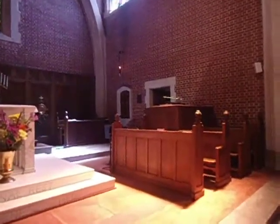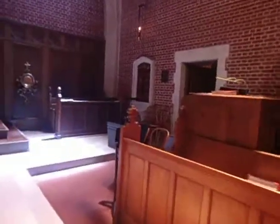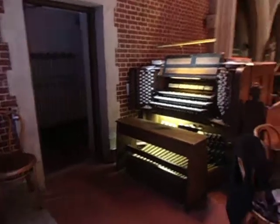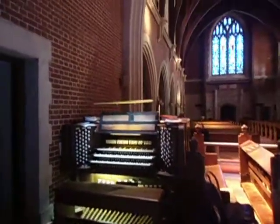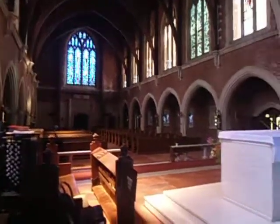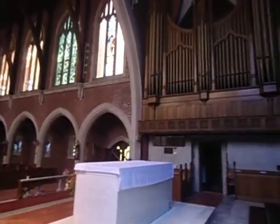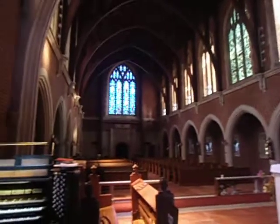We're going to go take a nice look at this organ console, which I have the honor of playing this weekend, thanks to my friend Christopher Kula, who is the director of music and organist here at St. Paul's Episcopal in Oakland. And there's another view of the church from the choir loft. Another view of the pipes. It has just been an exquisite experience being here.